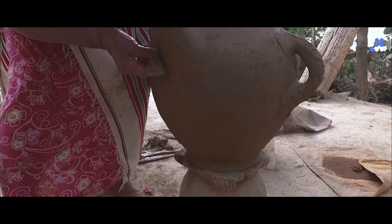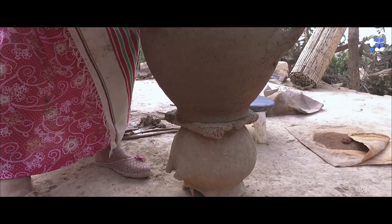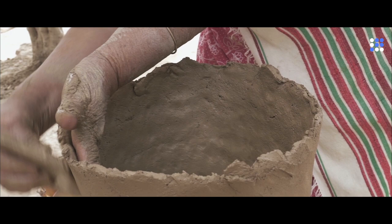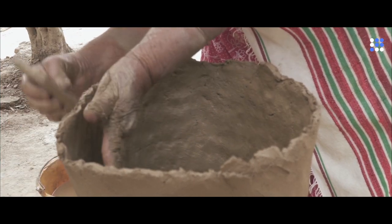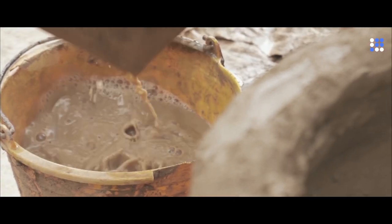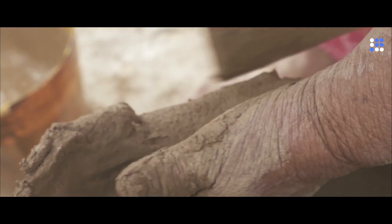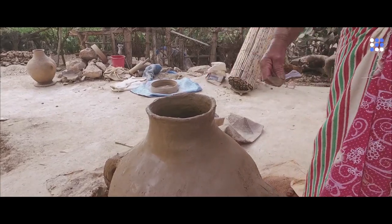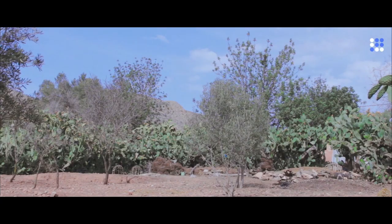The clay is placed either on a flipped pot or on a wooden frame. Khadouz, using just her hands and an arm drag — a small rectangular piece of wood — slowly gives the jar its shape. It is then put outside to dry. In summer, this takes about a day; in winter, a week.